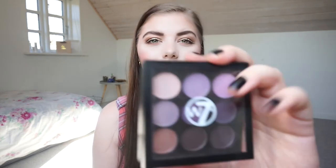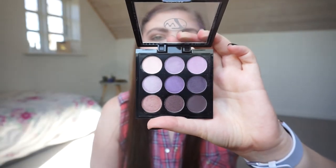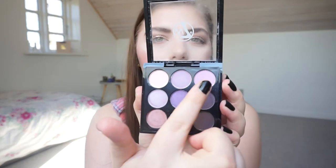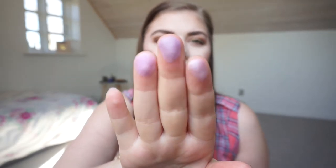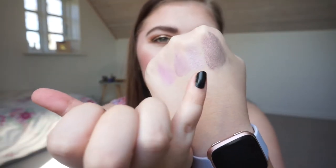Let me start with the smallest palette I have — it is the W7 The Naughty Nine in Bangkok Nights. It's the purple one, and as you can see there are some lavender and purple shadows in this one. I'm going to swatch that one, that one, and that one. They're kind of different and quite sheer, but these are the three shadows right here.